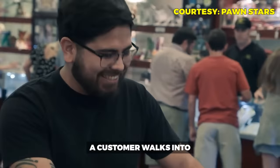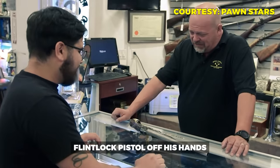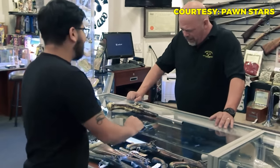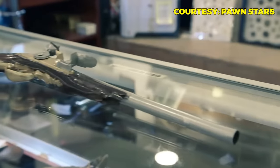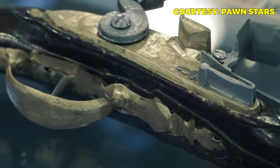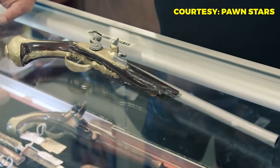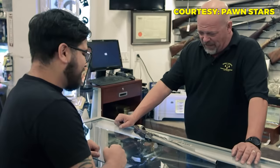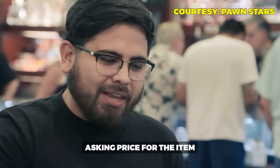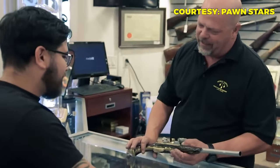A customer walks into the Gold and Silver Pawn Shop hoping Rick will take his 1700s flintlock pistol off his hands. 'How's it going?' 'What do we have here?' 'I was hoping you could help me out with that one.' Rick identifies it as an early 1700s to early 1800s flintlock but notes it appears someone has tampered with it. The customer asks for $500.